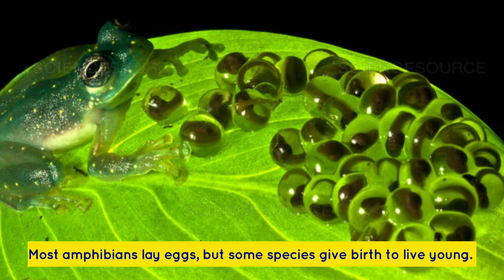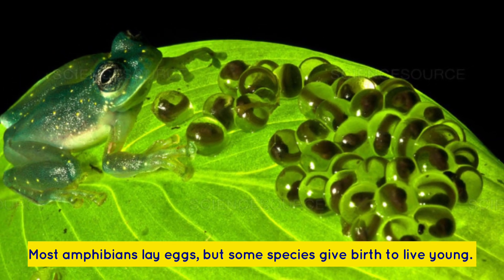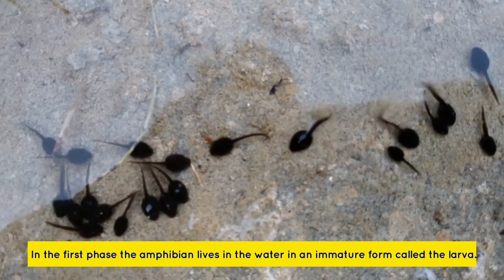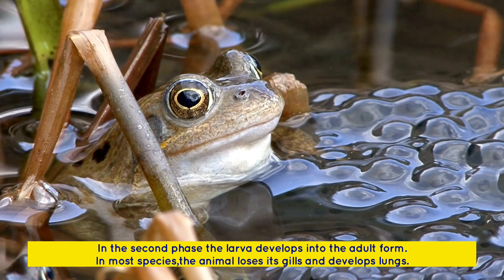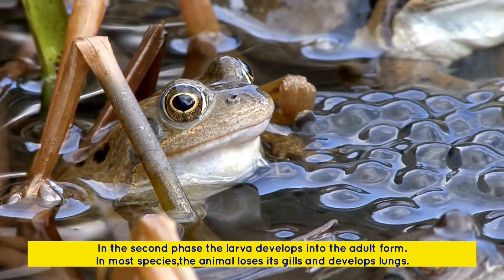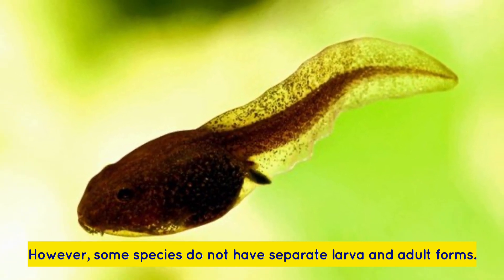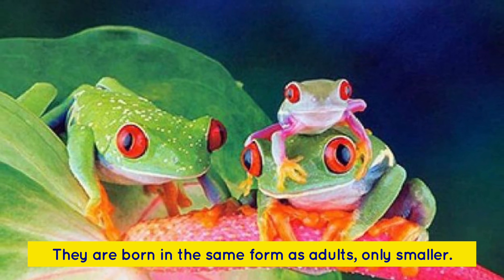Most amphibians lay eggs, but some species give birth to live young. The life cycle of most amphibians is divided into two phases. In the first phase, the amphibian lives in the water in an immature form called the larva. In the second phase, the larva develops into the adult form. In most species, the animal loses its gills and develops lungs. However, some species do not have separate larva and adult forms — they are born in the same form as adults, only smaller.